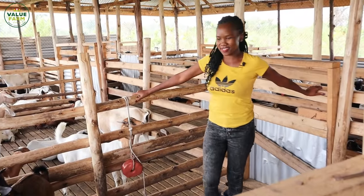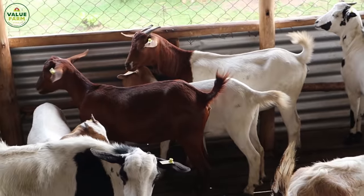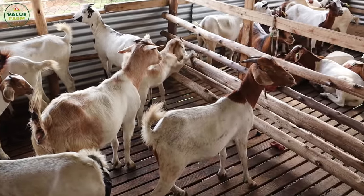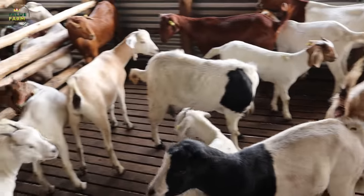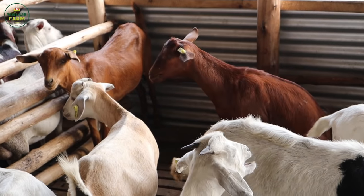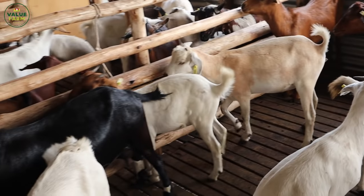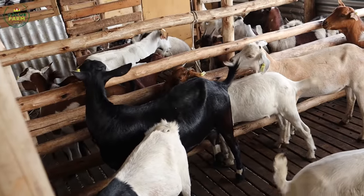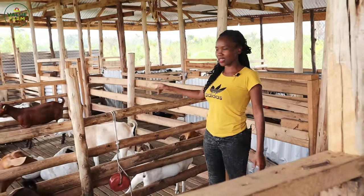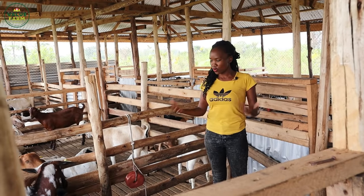We are here with the mothers of the kids we've just seen. Most of them have different sections, and the sections they're in are determined by how they go along with one another, because goats also fight and have their own friends. You might wonder how these goats know where to go when they come from grazing every night - these goats know where they go. That is the beauty about it. They're very bright; they know which paddock or section they are going to go to. If one goes to the wrong side, they will keep fighting.